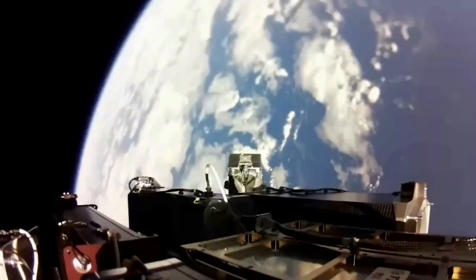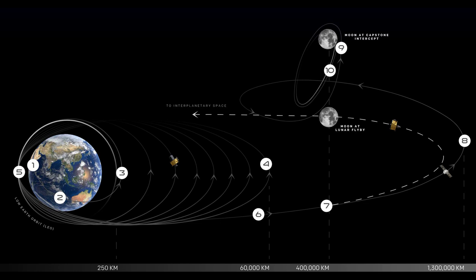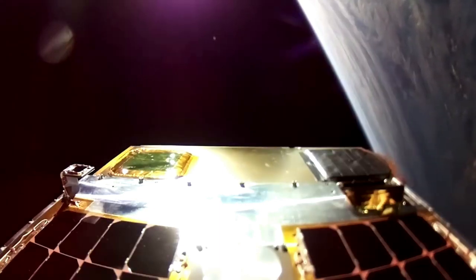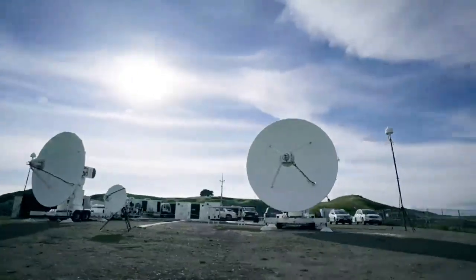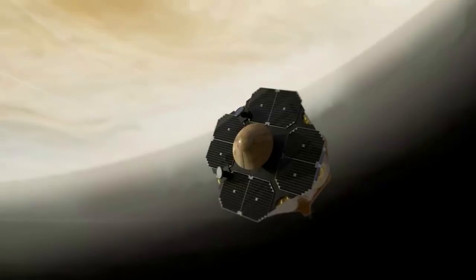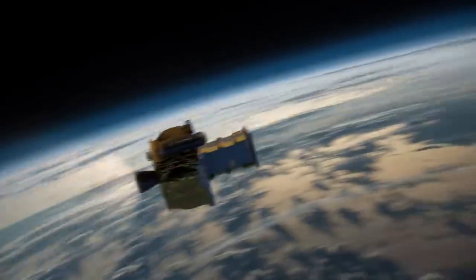The orbit, formerly known as a near-rectilinear halo orbit (NRHO), is significantly elongated. Its location at a precise balance point in the gravities of Earth and the moon offers stability for long-term missions like Gateway and requires minimal energy to maintain. Capstone's orbit also establishes an ideal staging area for missions to the moon and beyond, bringing Capstone within 1,000 miles of one lunar pole on its near pass and 43,500 miles from the other pole at its peak every seven days, requiring less propulsion than other circular orbits.